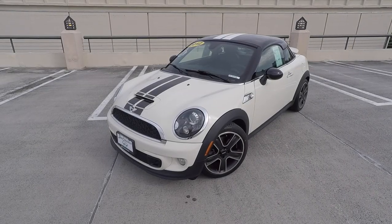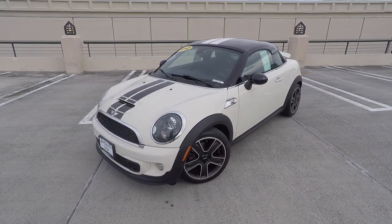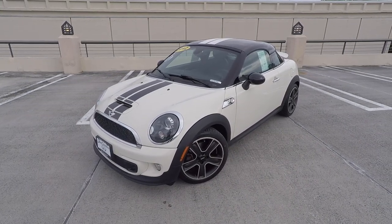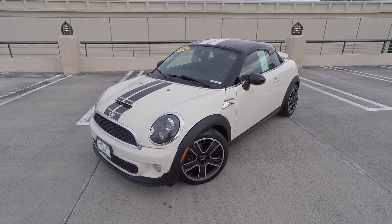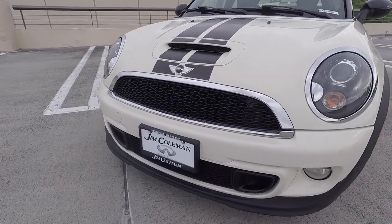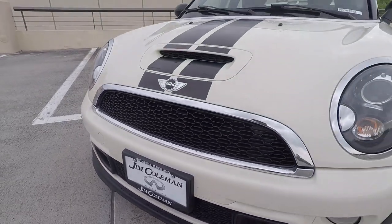Hey, what's up guys? It's Max Merck here with this 2012 Mini Cooper S Coupe. And today, I'm going to be going over why I think this is one of the most quirky cars you could have bought just a couple of years ago brand new. And before we get started, I'd like to extend a big shout out to Jim Coleman Infiniti located in Bethesda, Maryland for providing the car in this video.